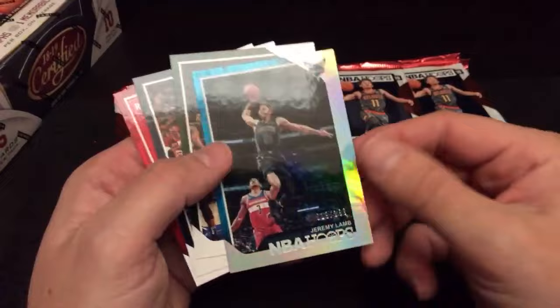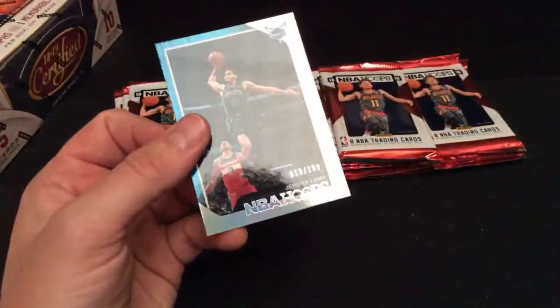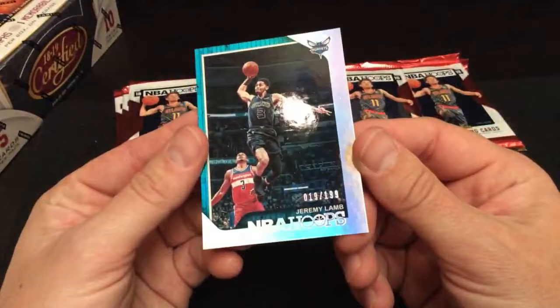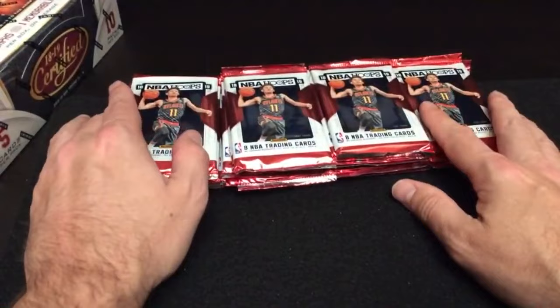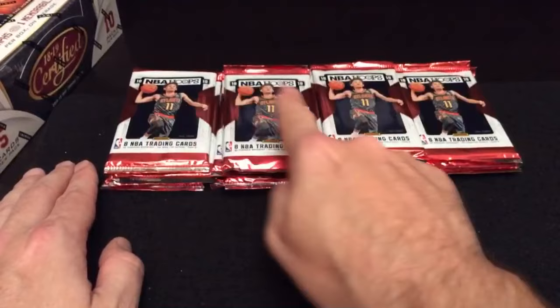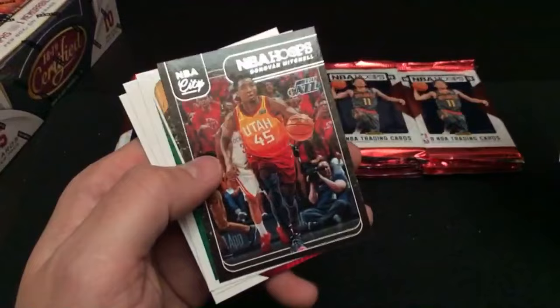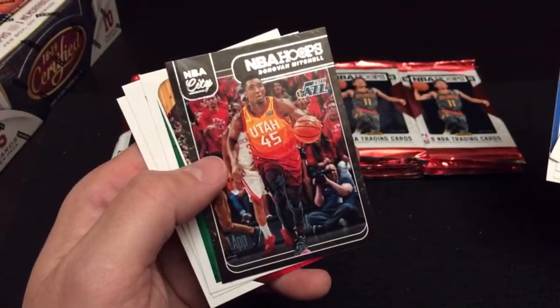Here's a Jeremy Lamb numbered refractor, number 19 of 199 with the Hornets. The Hornets are owned by Benny J — there you go, that's a nice card, get that sleeved up. There are two autos per box. We found a Donovan Mitchell NBA City insert for the Utah Jazz — Thomas M. has the Jazz, so that card will be coming out to you. Also Kyrie, Trevor Ariza, and Tobias Harris.